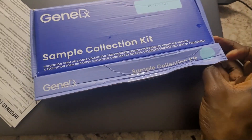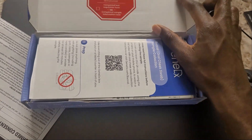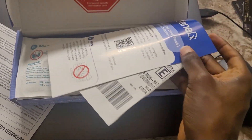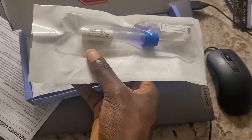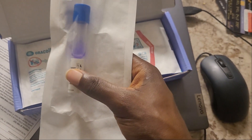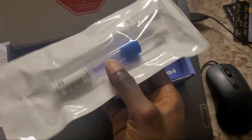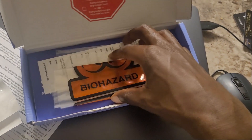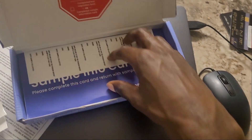I already received the test kit a couple of days ago and I'm finally going to do it today. It's another saliva sample. This is by the company GeneDx. It's going to cost me technically fifteen hundred dollars, and that's the cheapest option. There were only two options — I could do it through my insurance, which would have been four thousand something dollars, or if I did a self-payment I would get an extreme discount down to only fifteen hundred dollars.